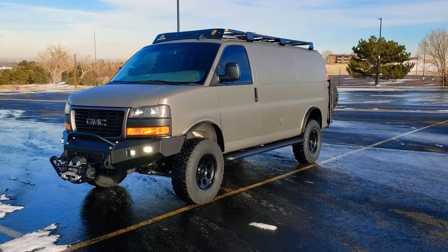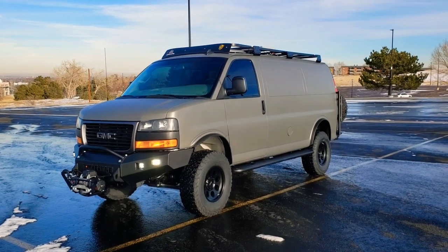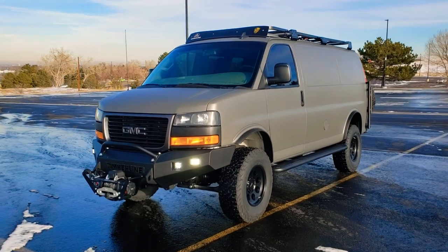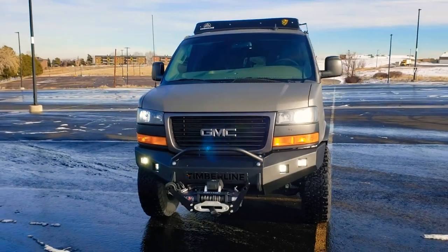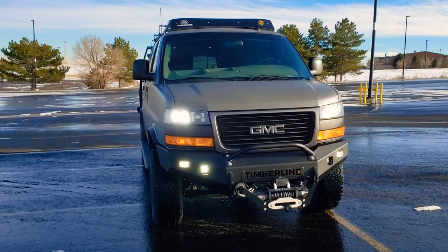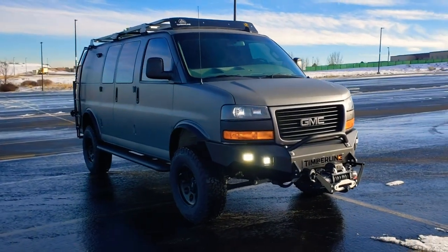Hey guys, Tim from Timberline Vans. I'm going to show you our final video of the year. This is a 2019 GMC Savannah 2500 that we have just finished for a customer. This is one of the more comprehensive builds we've ever done. The van started out as a previous U-Haul van with just 5,000 original miles on it. It was white in color — an all-original, local Colorado vehicle we sourced for the customer.